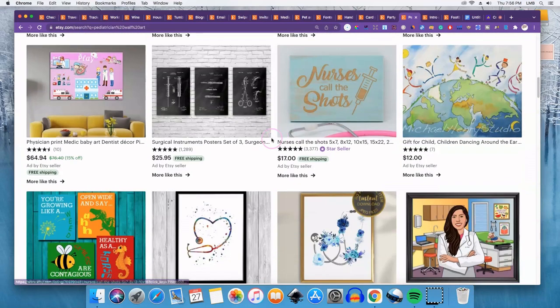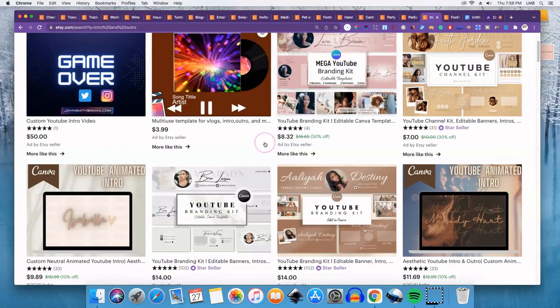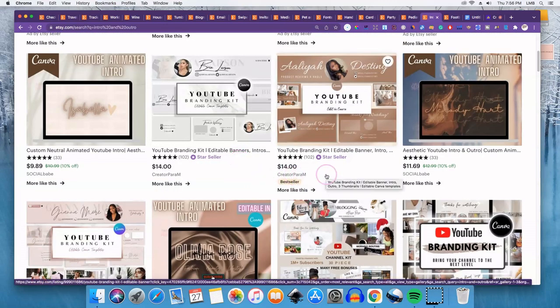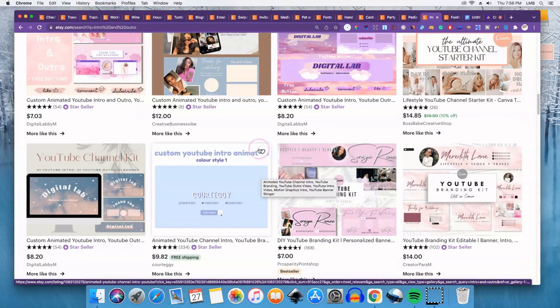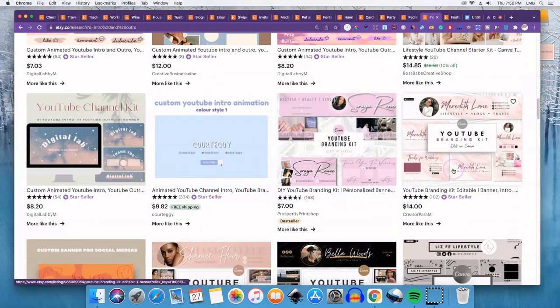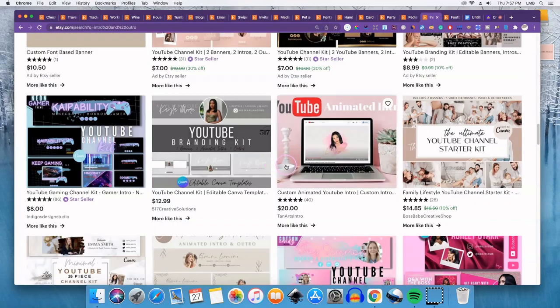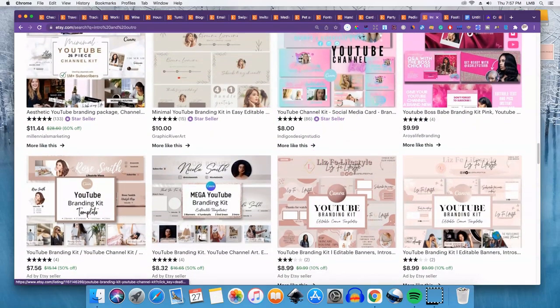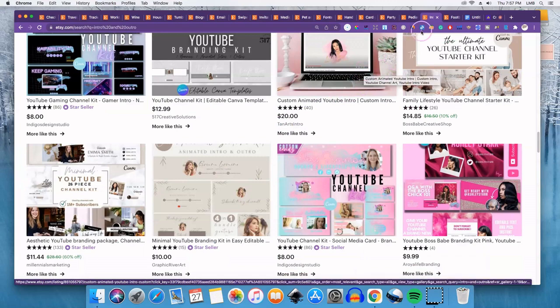Number nineteen is branding kits. I searched 'intro and outro' to narrow it down, but these include YouTube channel intros and outros, as well as full branding kits for people starting a business. If you have an artistic eye and can create something like that, put them in a bundle and list them. These are really nice products, so if you can create them, go ahead and throw them up on Etsy or your own website.